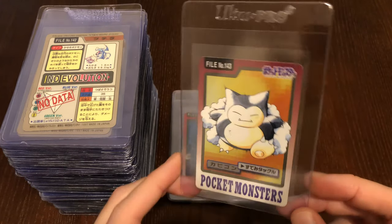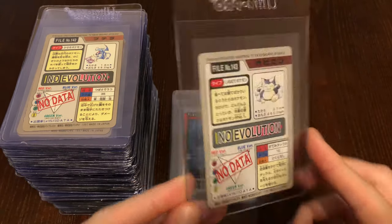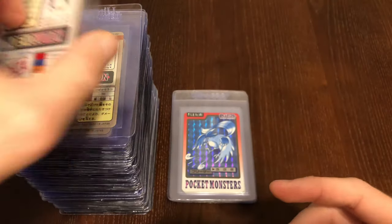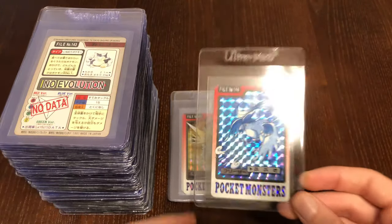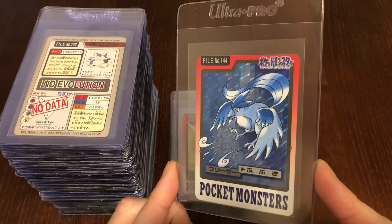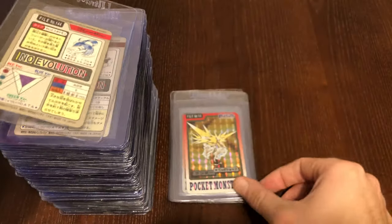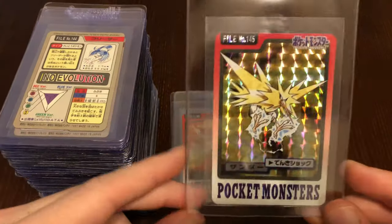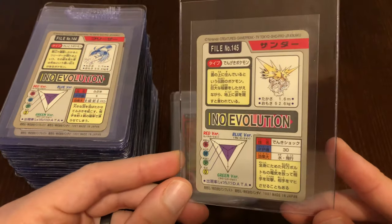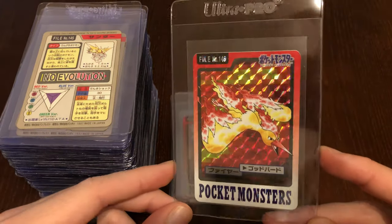Really interesting that they had Snorlax running here — this is the only time you will see Snorlax running. Maybe he's chasing down that Gengar to try to get that snack back. He woke up from his nap not happy. Now we're into the Legendary Birds — really beautiful cards here. Love the Legendary Birds and the artwork on these guys. Pretty spectacular. Got Moltres.